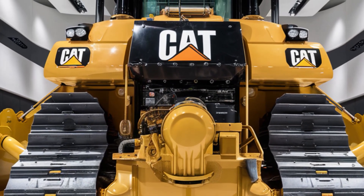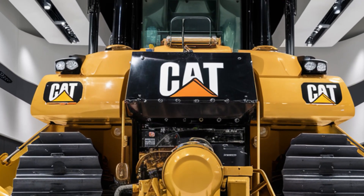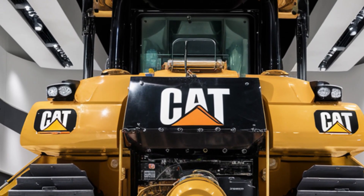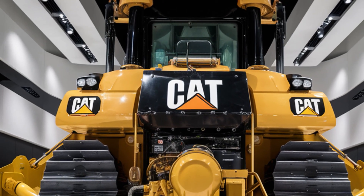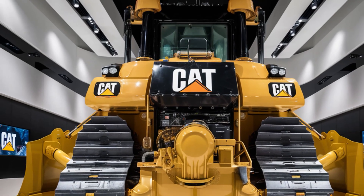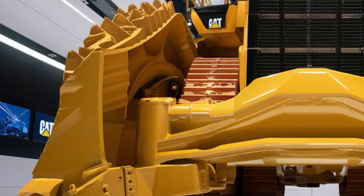As for pricing, the 2025 Caterpillar D13 starts around $675,000 depending on the configuration and optional packages. While it's a significant investment, you're getting cutting-edge engineering, reduced operating costs, and the durability Cat machines are famous for. That wraps up our look at the 2025 Caterpillar D13.